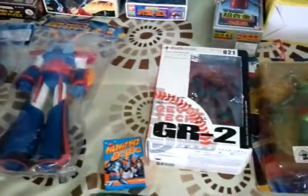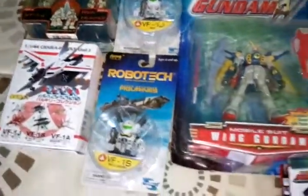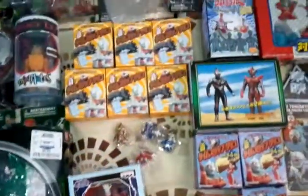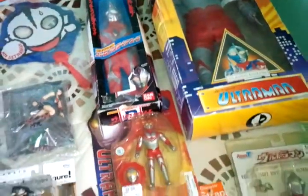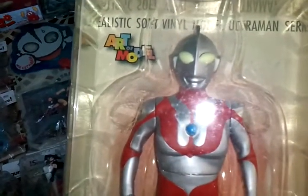So yeah, this is my Japanese action heroes in the box and package collection. There's some Power Rangers and Robotech, Ultraman. So yeah, thanks for watching, thanks for subscribing, commenting. Talk to you later. Aloha.